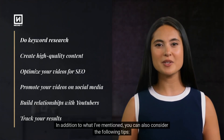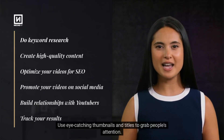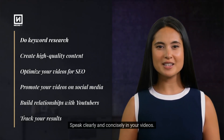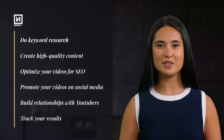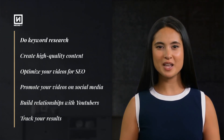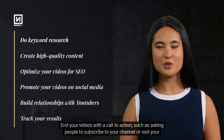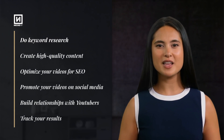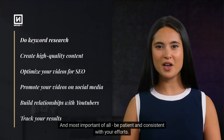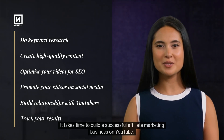In addition to what I've mentioned, you can also consider the following tips. Use eye-catching thumbnails and titles to grab people's attention. Speak clearly and concisely in your videos. Use relevant images and videos to illustrate your points. End your videos with a call to action, such as asking people to subscribe to your channel or visit your website. And most important of all, be patient and consistent with your efforts. It takes time to build a successful affiliate marketing business on YouTube.